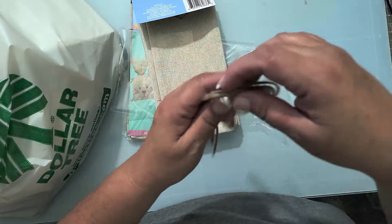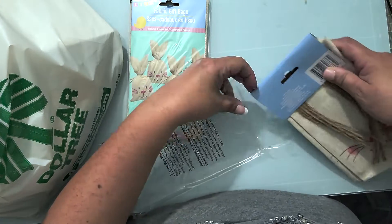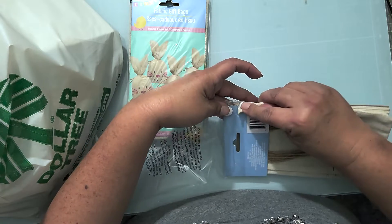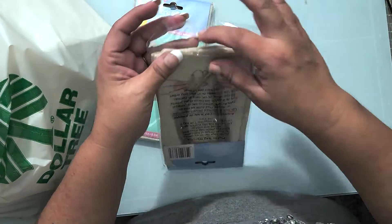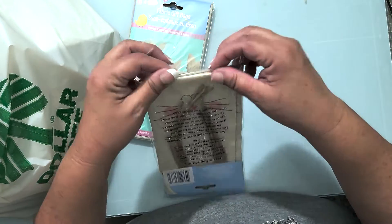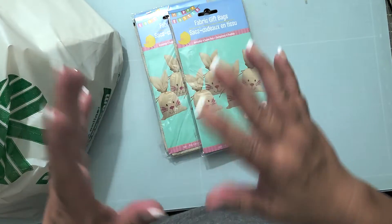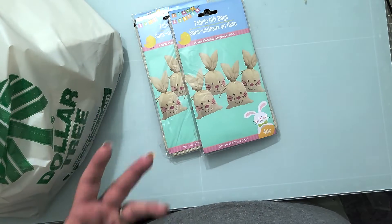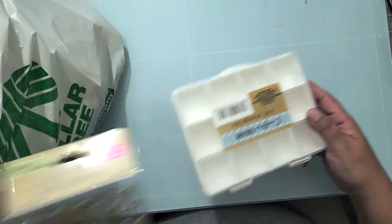Not all Dollar Trees are created equal. When I went to Hobby Lobby, it was the first time I've walked out empty-handed — it was picked pretty dry. It just depends on the luck of getting there when stuff comes in. We're closing in on Easter so things are getting bought out for Easter baskets.